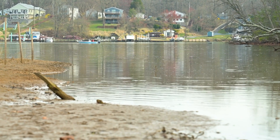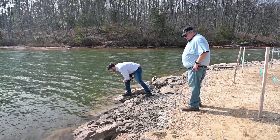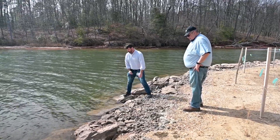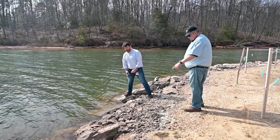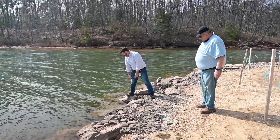This whole area, two feet down, was nothing but red clay, and the whole creek was completely red. Now you can see the bottom. Now you can see grasses growing in it and all the wildlife living in it. So it's something to look forward to.